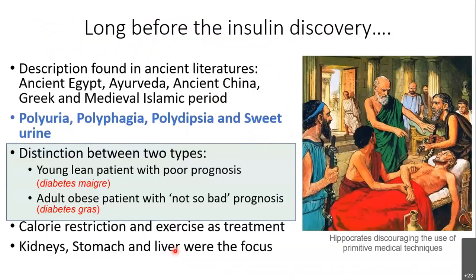Long before the discovery, people in different cultures had already known this condition. These descriptions are found across all cultures — some even a thousand years back. Hippocrates used these four terms in a similar context: polyuria, polyphagia, polydipsia, and sweet urine. That was the cornerstone, and all these things have been found in Hippocrates' descriptions.